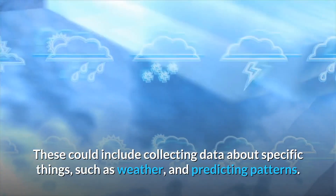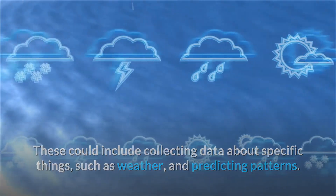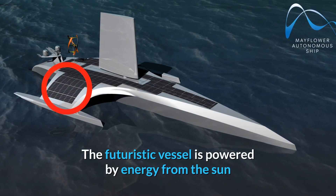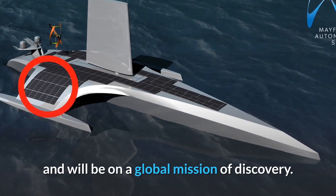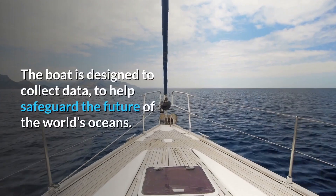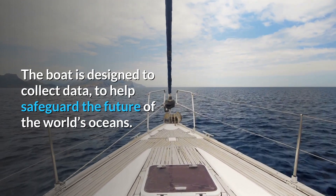These missions could include collecting data about specific things, such as weather and predicting patterns. The futuristic vessel is powered by energy from the sun and will be on a global mission of discovery. The boat is designed to collect data to help safeguard the future of the world's oceans.